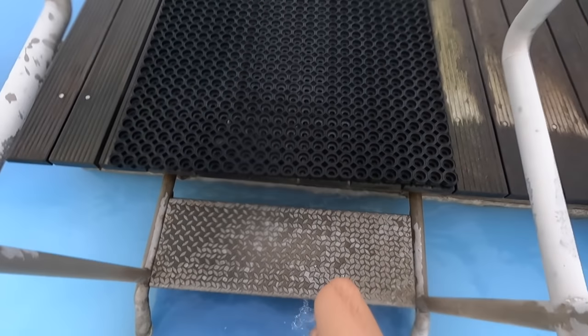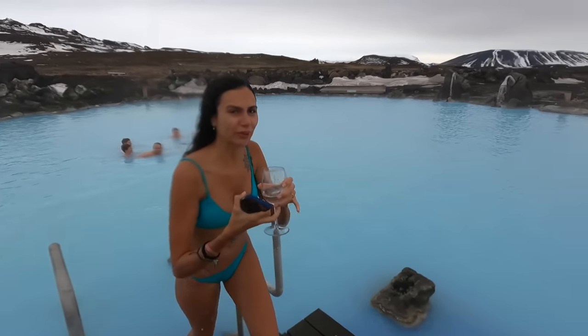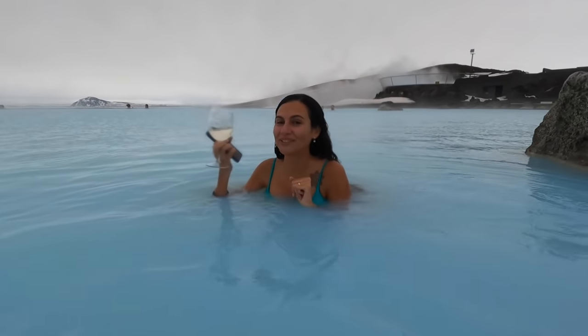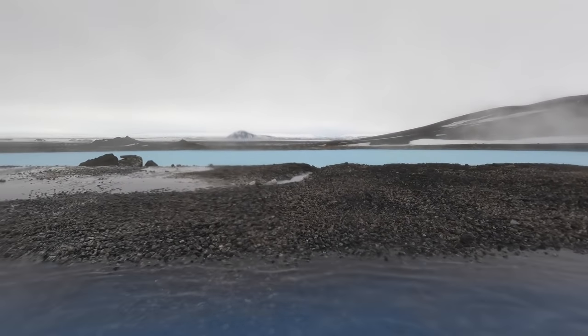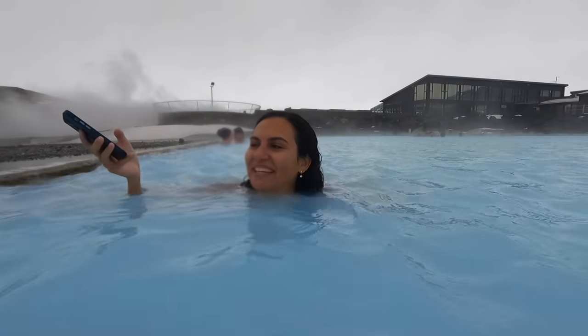It turns out there's another pool here — minus two degrees, colder than the other one. That's why nobody's in it. On this side you get some pretty cool views. I think I'm only going to last a minute in here. Now it's time to get cold again because we're going out searching for the aurora borealis — one of the big reasons we came to Iceland — the northern lights.